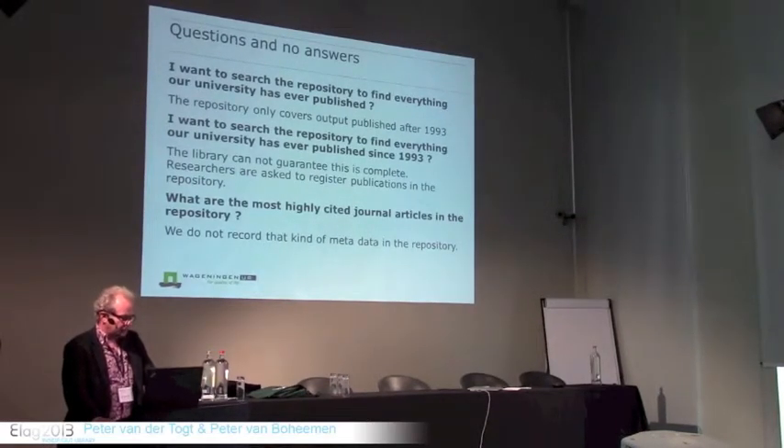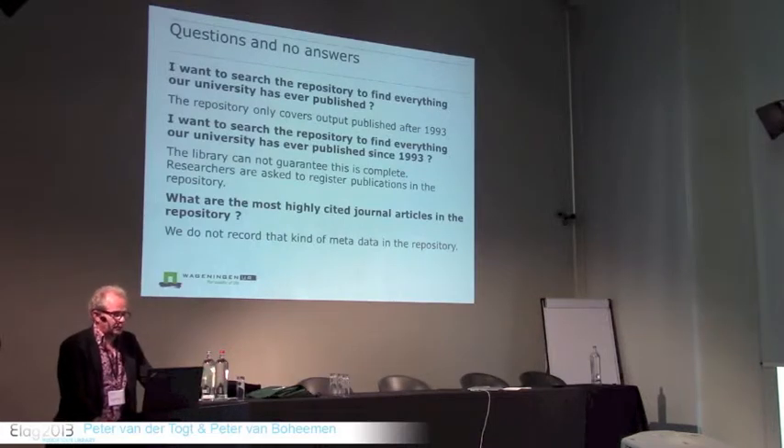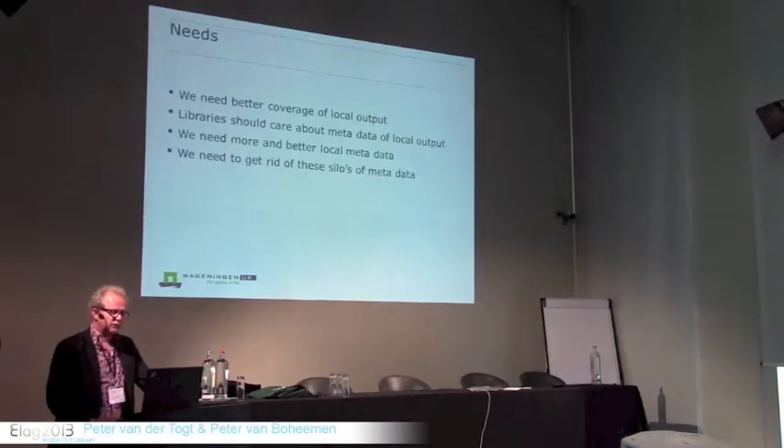So people can start asking more difficult questions, like: what are the most highly cited journal articles in the repository? Well, that is way beyond the metadata we usually gather in MARC 21 and Dublin Core. I think libraries should be able to answer all of these kinds of questions, but to be able to do so, we have some needs.